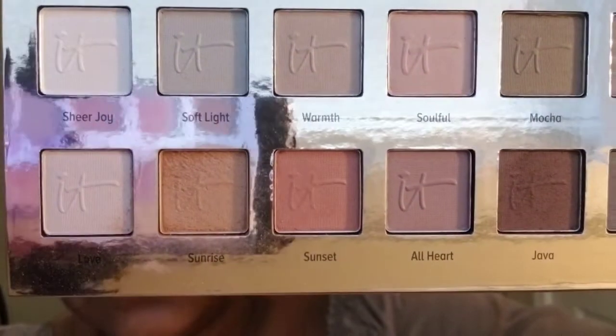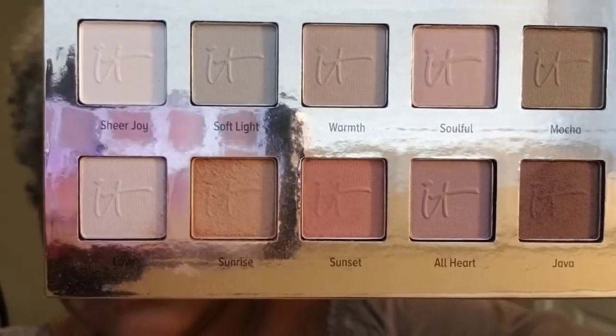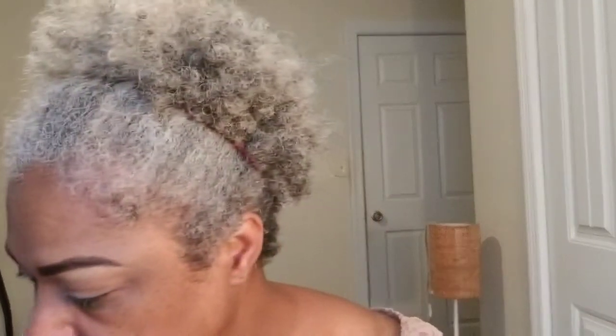Right next to that shade is this pink-looking shade. The first one I put on was called sunrise — this one is called sunset.